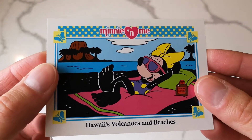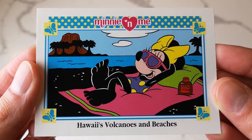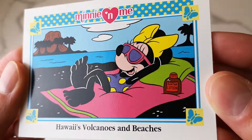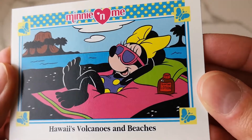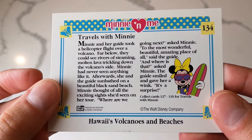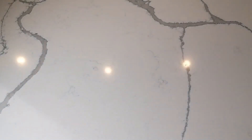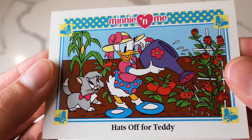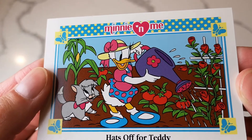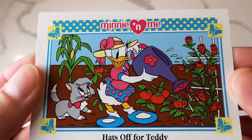And this one is probably my favorite. Minnie feet! She's got the little suntan lotion beside her - 'Hawaii Volcanoes and Beaches.' There's a little story on that one. And then 'That's All for Teddy' - Daisy's there watering her garden with some nice roses and tomatoes and corn. Cute.